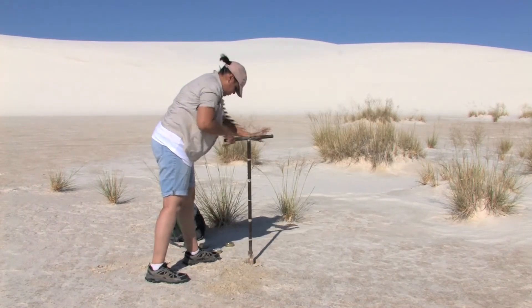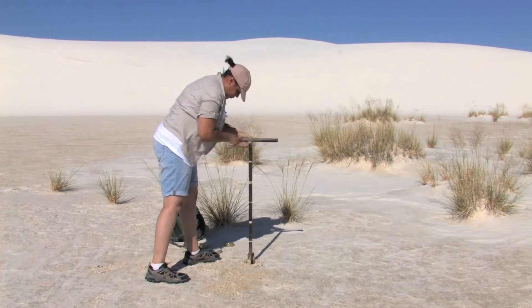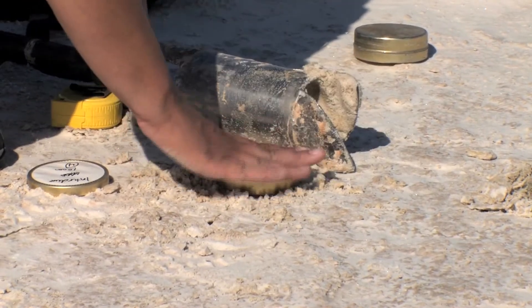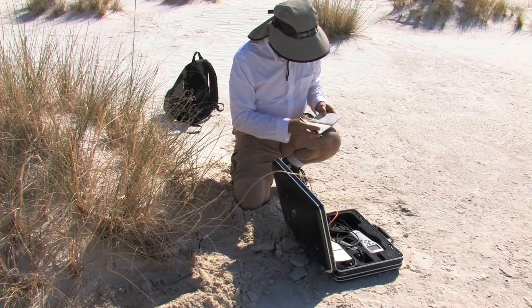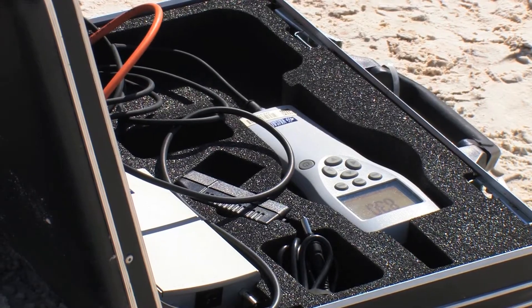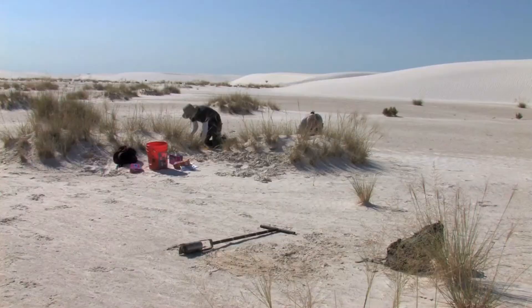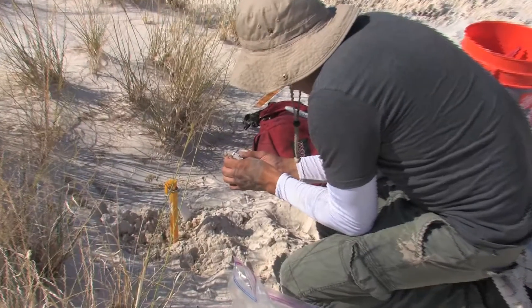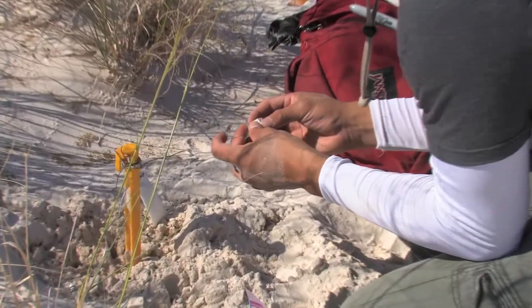Currently our research out at White Sands involves the sequestration of carbon in the gypsum soils. We're looking at those processes and specifically how microbes facilitate that — carbon sequestration being the process by which we remove carbon from the atmosphere and store it long-term in soils in order to slow down climate change.